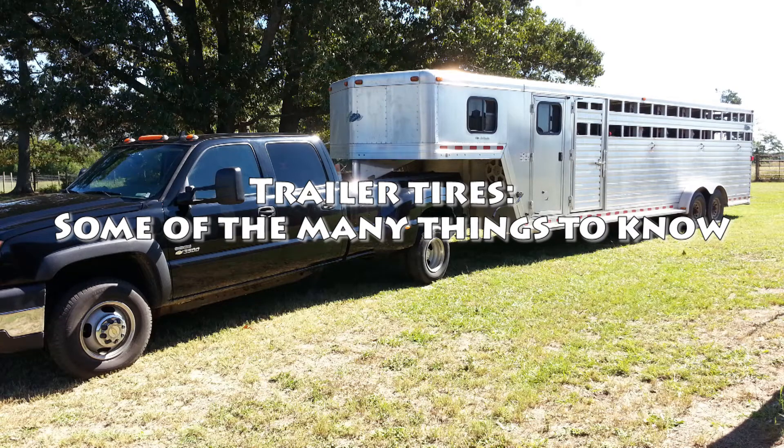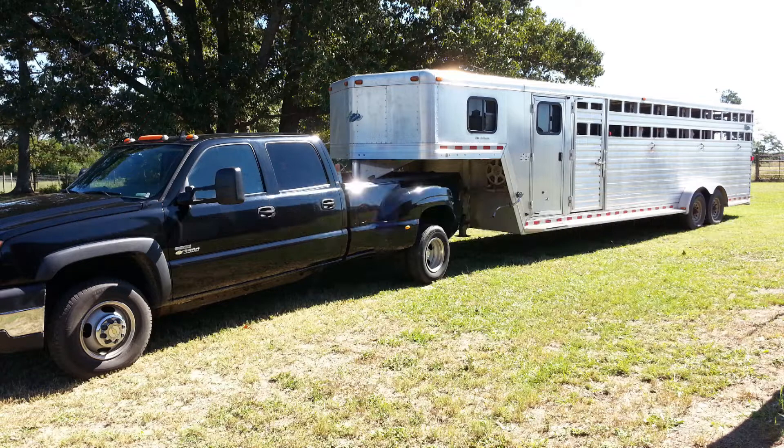Greetings everyone, and in today's short video I'm going to review some of the things that are important to understand and practice when dealing with trailer tires.